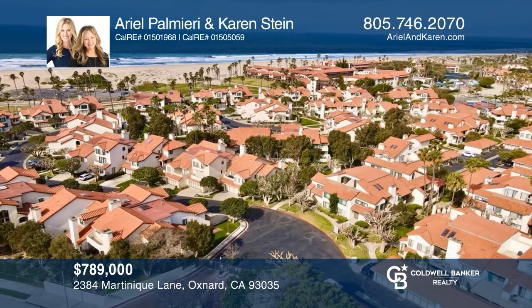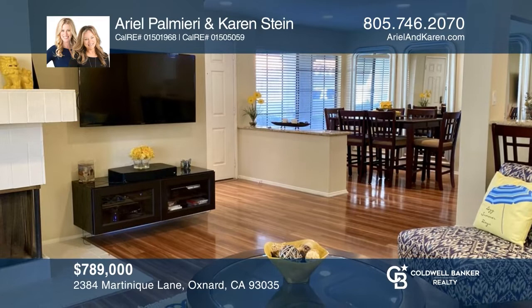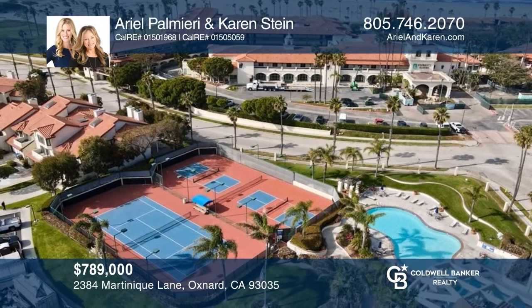Check out this single-level beach condo in The Colony at Mandalay Beach, an oceanfront resort-like community. The home is gorgeous with an updated interior including a renovated kitchen and spa-like primary bathroom, a cozy fireplace, and a west-facing patio. The neighborhood features pools, spas, tennis, and more. Pick up the phone and call Ariel Palmieri and Karen Stein to schedule a tour today.